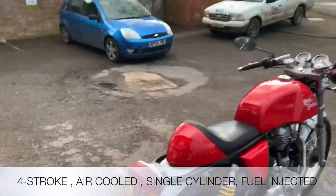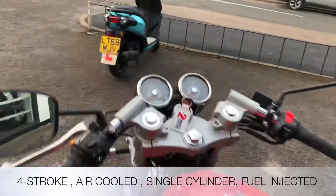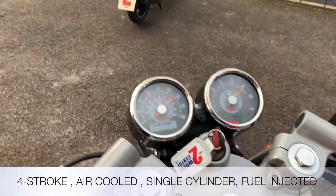The Royal Enfield is a 4-stroke air-cooled, 535cc single cylinder. Let's fire it up and see what it sounds like with the sports exhaust.